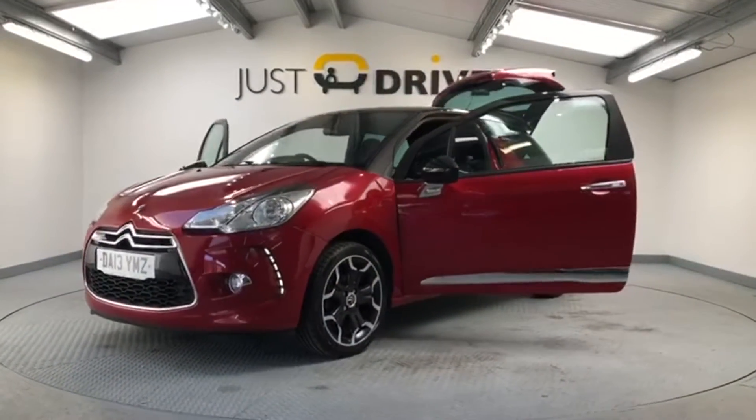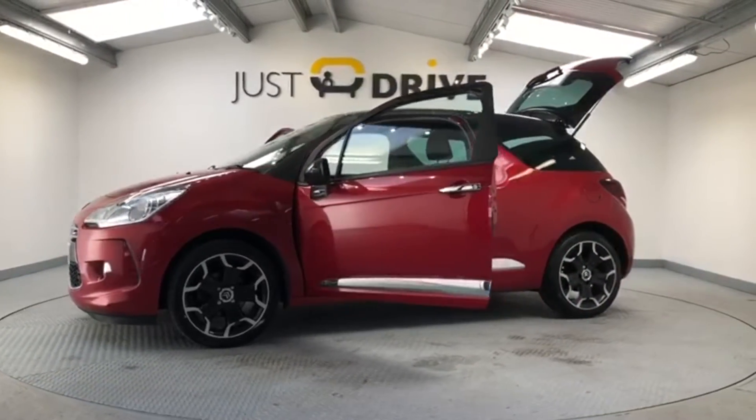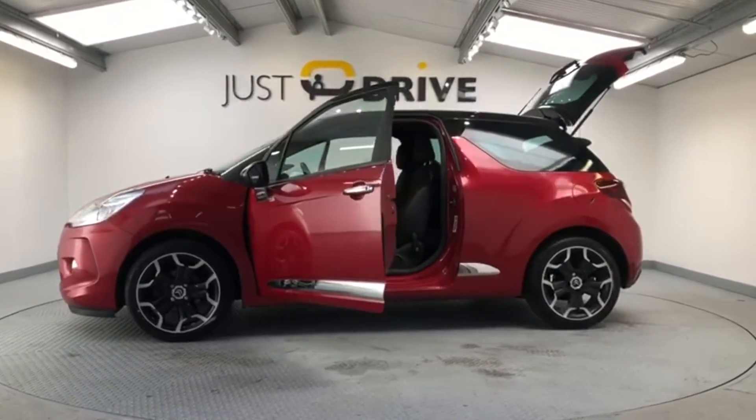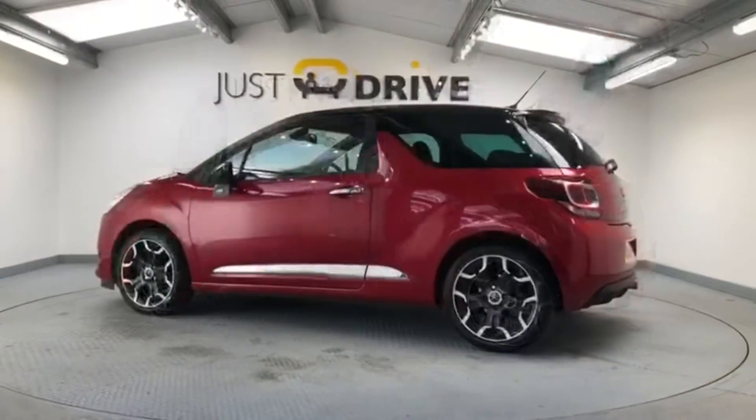This is a three-door model and it looks really good with its clever shark fin and floating roof design. It's finished in ruby red metallic with an onyx black roof and mirror caps. The vehicle also has 17-inch two-tone alloy wheels.